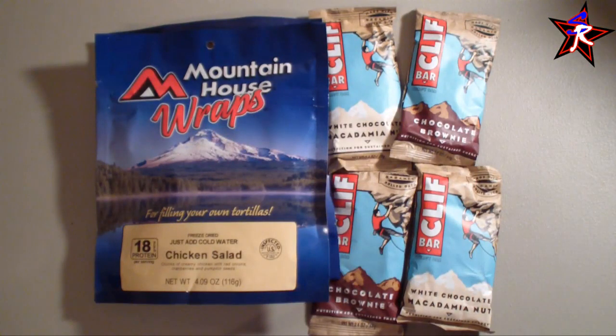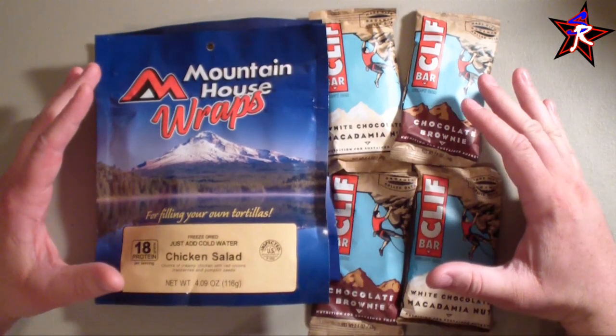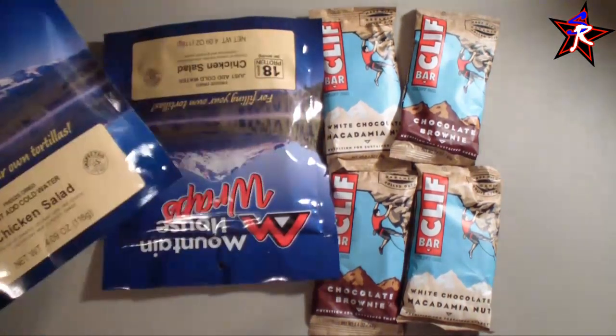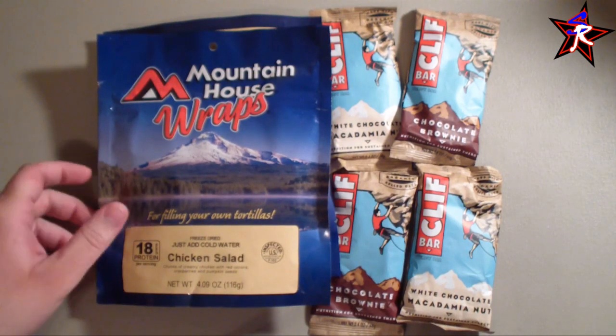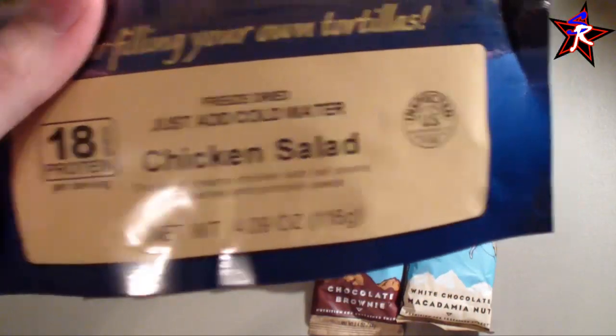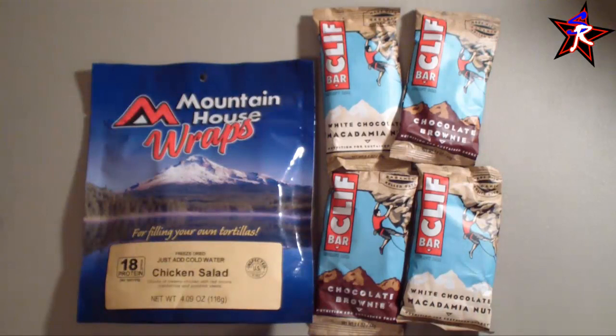Food. In my bug out bag, I have what I deem about 72 hours worth of food for myself. I've kept to the 72-hour concept for both water and food, because hopefully after 72 hours I'd be able to establish somewhere, acquire food, hunt, trap small game, or do a little fishing. I went with a couple of options. I have three Mountain House freeze-dried food bags in there — all three are the chicken salad variety.